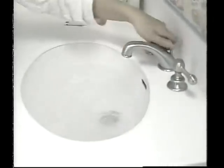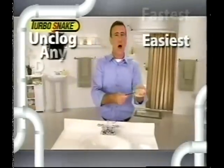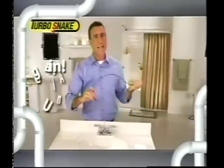Did you ever try to take a shower but you wound up taking a bath? Do you have a sink that fills when it's supposed to empty? And who wants to wait for an expensive plumber? Hi, Anthony Sullivan here for the Turbosnake — the fastest, easiest way to unclog any drain in your bathroom, guaranteed.